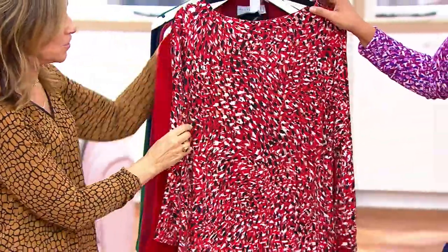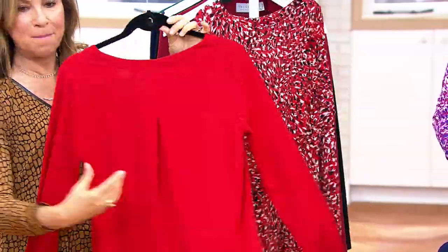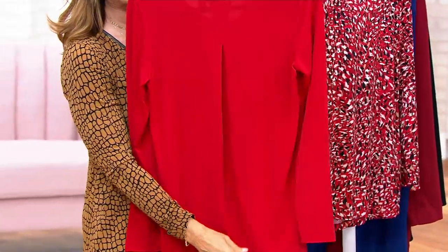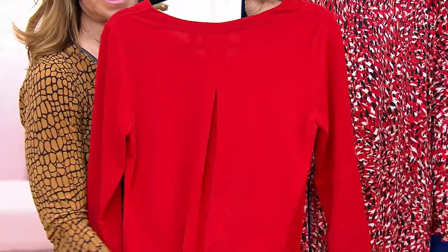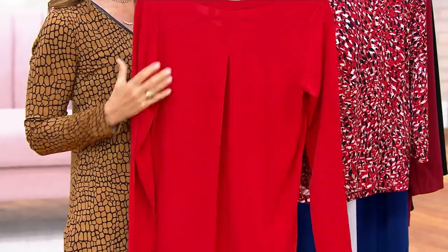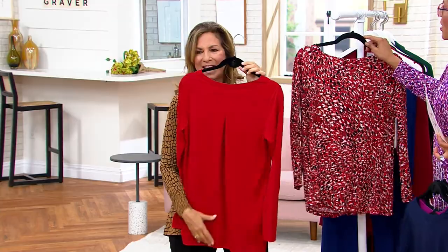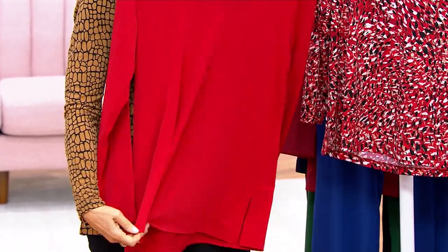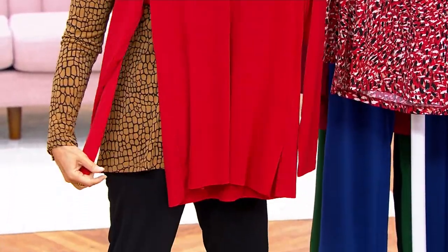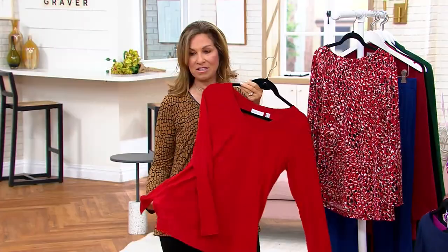It's an all-over print so you don't have separation of print — it will camouflage. My favorite part is the back — we did an inverted pleat, which gives you extra fabric in the back but it's not boxy and square. It's going to literally glide over the body. This won't cling to your back and you won't see the bra strap. I always add a little extra fabric in the back. It has a really good length — not too short, not too long — and side slits for ease of comfort.